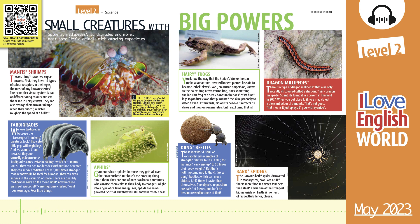Aphids. Gardeners hate aphids because they get all over their rose bushes. But here's the amazing thing about them — they are one of only two known creatures who can use chemicals in their body to change sunlight into a type of cellular energy. Yes, aphids are solar-powered. Sort of. But they will still eat your rose bushes.